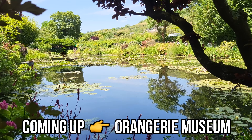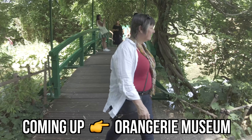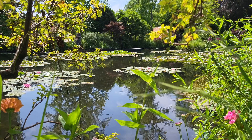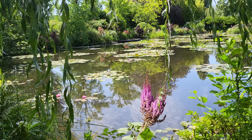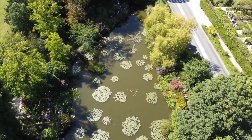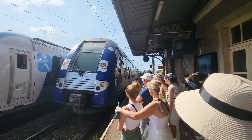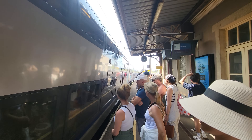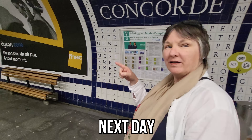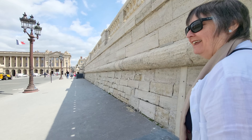Tomorrow, Antoine is taking me to see the big murals he did of this place at the Orangerie Museum in Paris. It's been a long day, and we're happy to relax on the 90-minute ride back. Today, we're headed over to the Tuileries garden to visit the Orangerie Museum and complete our Monet trip.